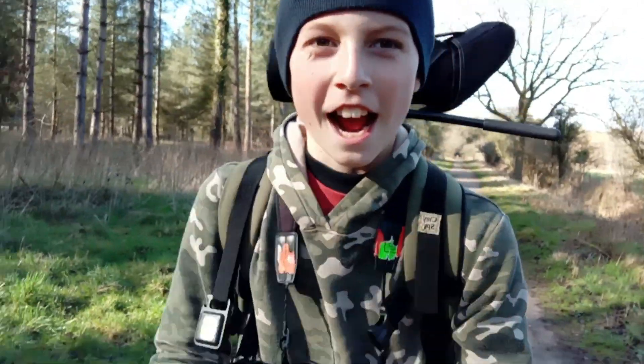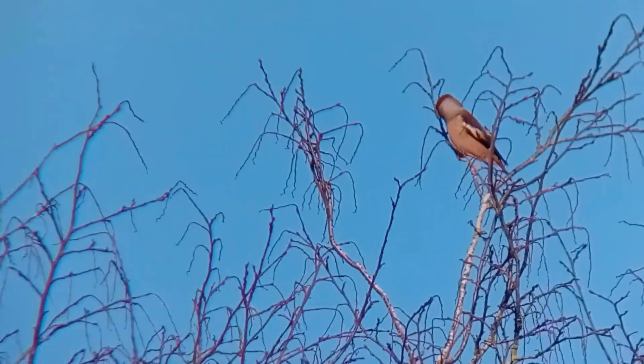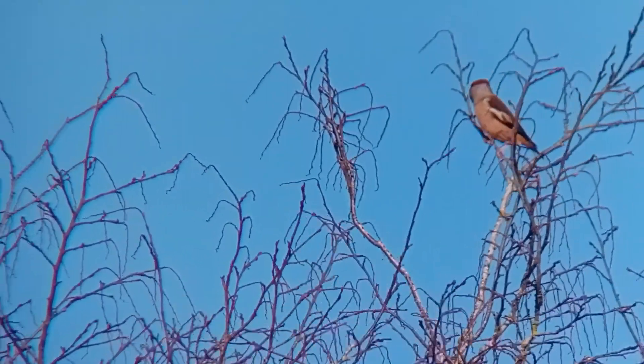Hawfinch in the bag — yes! Such cool birds. My first hawfinch of the year.